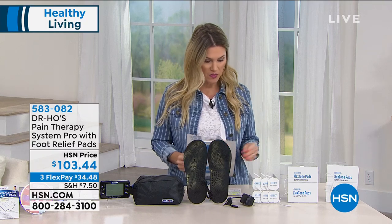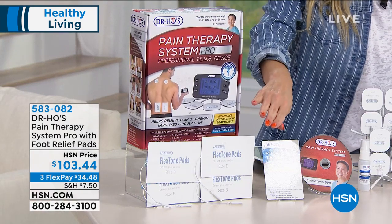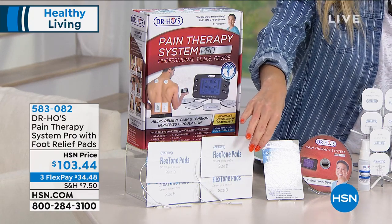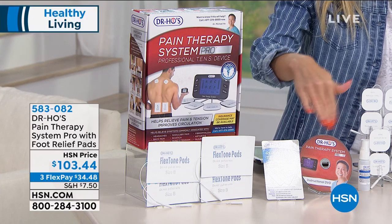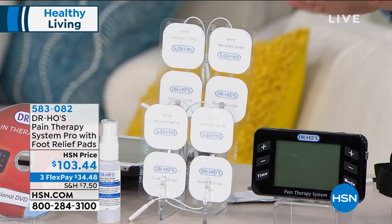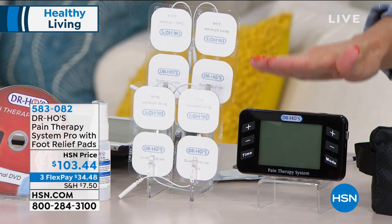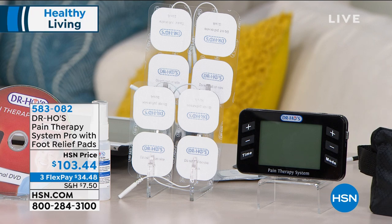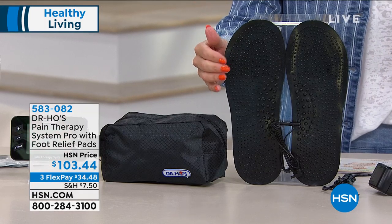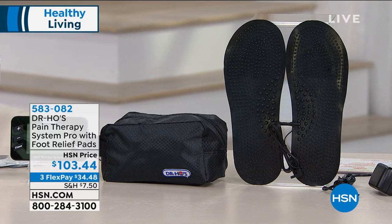There is so much we're going to be able to show you. You get the full system, including additional four extra-large massaging pads, instructional DVDs, 16 small massage pads, a water bottle to activate the foot pad, the TENS Pain Therapy System Pro unit where you customize the modes, intensity, location, and vibration. There's a great storage bag to take on the go. And today, as an upgrade, you get two foot therapy electrodes — perfect for aches and pains around your ankles, toes, and arches.